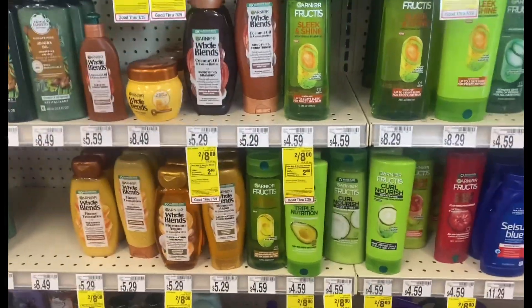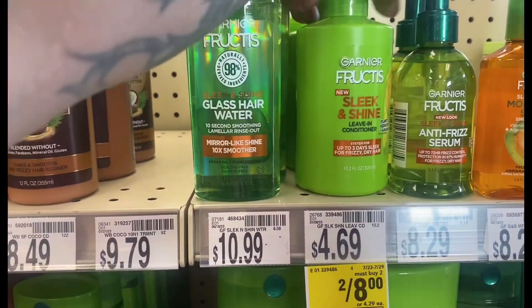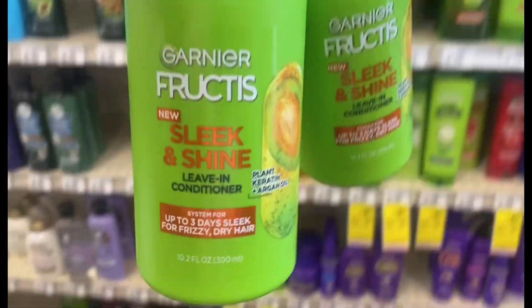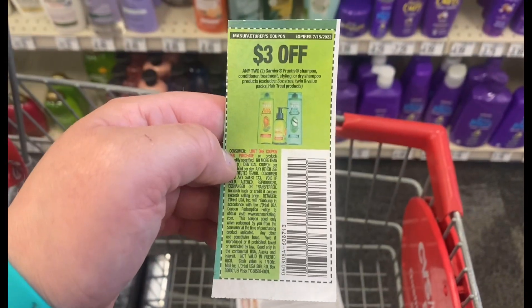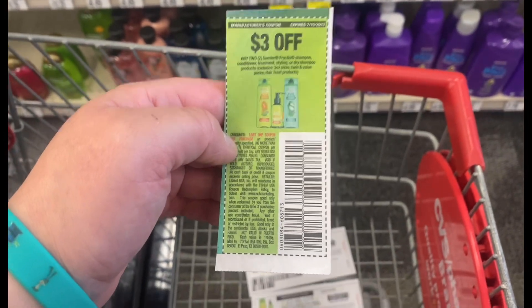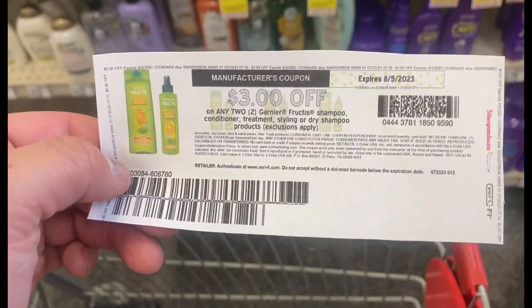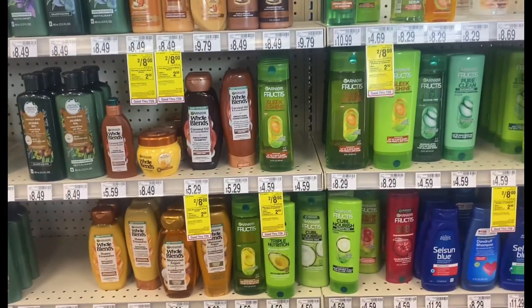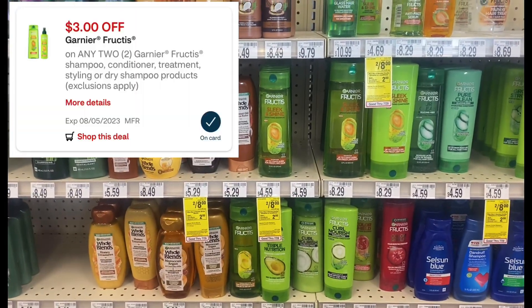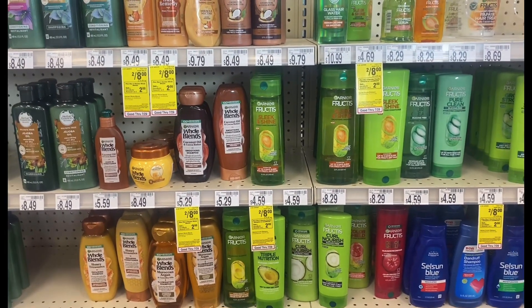First thing I'm going to do is pick up two of the Garnier Fruitiques. I'm going to use this paper coupon — it expired on 7/15 but my store does take these. If you don't want to use that, there's a printable on coupons.com that doesn't expire until 8/5. They're two for $8, then a $3 digital comes off bringing you down to $5, then the $2 or $3 paper coupon brings you down to $2, and then you get back a $2 Extra Buck.